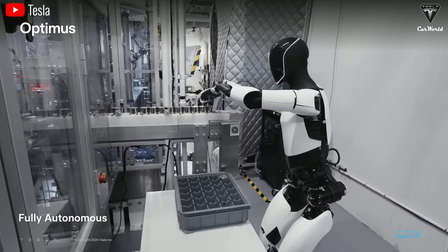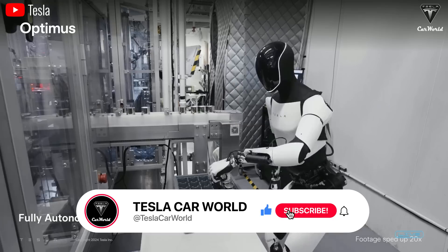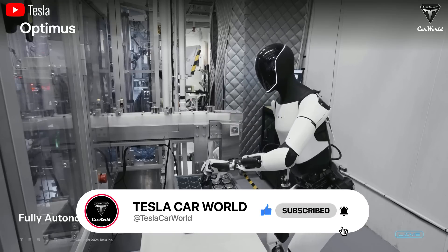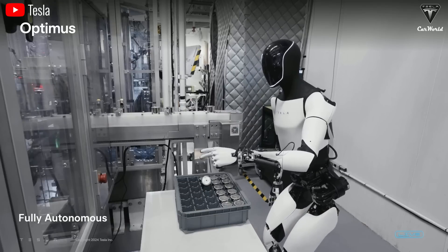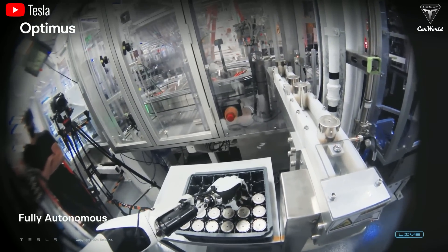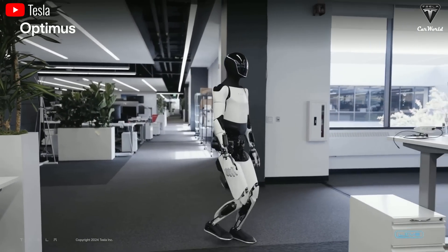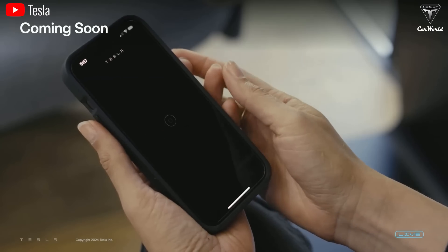We hope you'll have enjoyed watching this video. Please press the like button and join the Tesla Car World community by subscribing to our channel. Hit the notification icon and stay tuned for more fantastic videos. Your feedback and time are highly appreciated — thanks so much for watching. Stay safe, take care, and God bless.